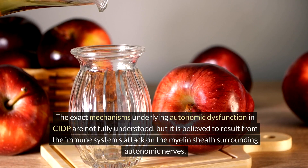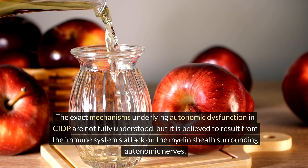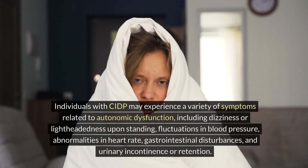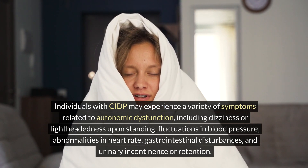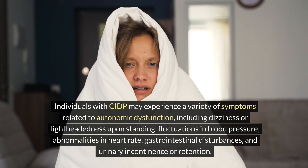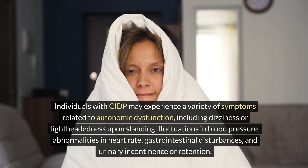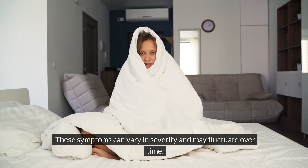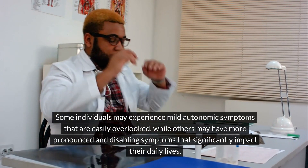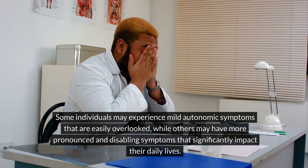The exact mechanisms underlying autonomic dysfunction in CIDP are not fully understood, but it is believed to result from the immune system's attack on the myelin sheath surrounding autonomic nerves. Individuals with CIDP may experience a variety of symptoms, including dizziness or lightheadedness upon standing, fluctuations in blood pressure, abnormalities in heart rate, gastrointestinal disturbances, and urinary incontinence or retention. Some individuals may experience mild autonomic symptoms that are easily overlooked, while others may have more pronounced and disabling symptoms that significantly impact their daily lives.